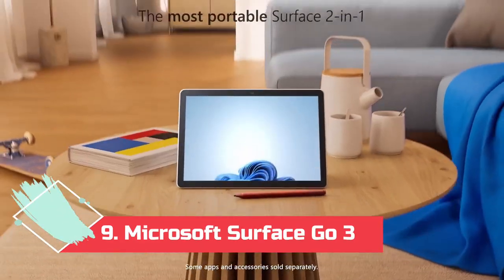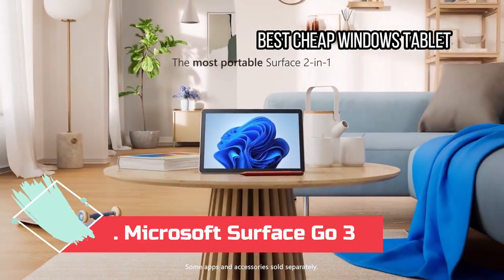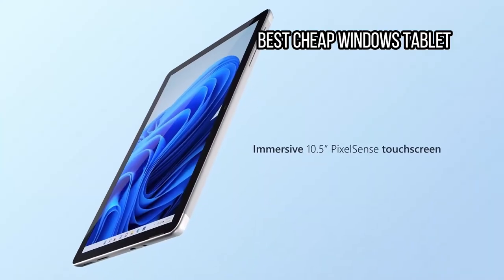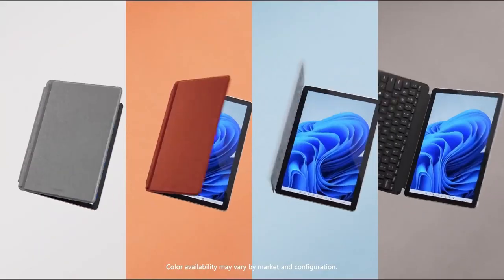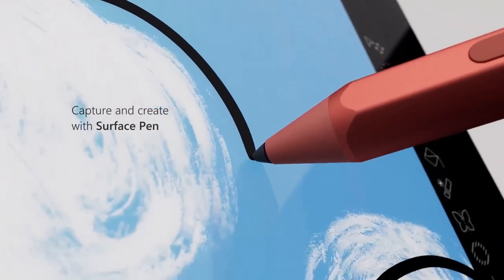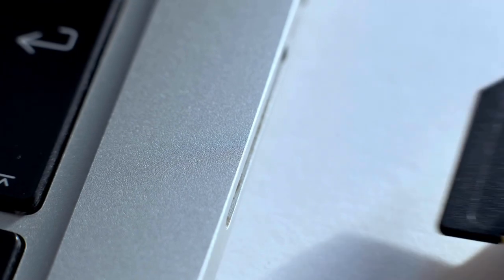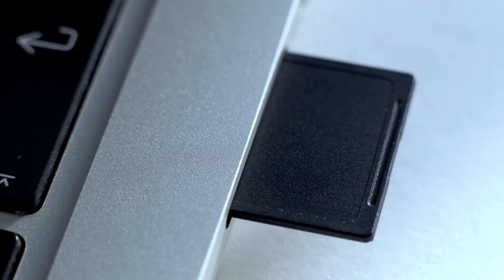Number 9: Microsoft Surface Go 3 — Best Cheap Windows Tablet. The Surface Go 3 gives you most, though not all, of the power of Windows in a very lightweight, portable form. It can also double as a media tablet when you're not working. There's a lot here to love: it's fanless, the 10.5-inch display is sharp and bright, a microSD card slot means you can add extra drive space, and the cover is a really lovely little keyboard.